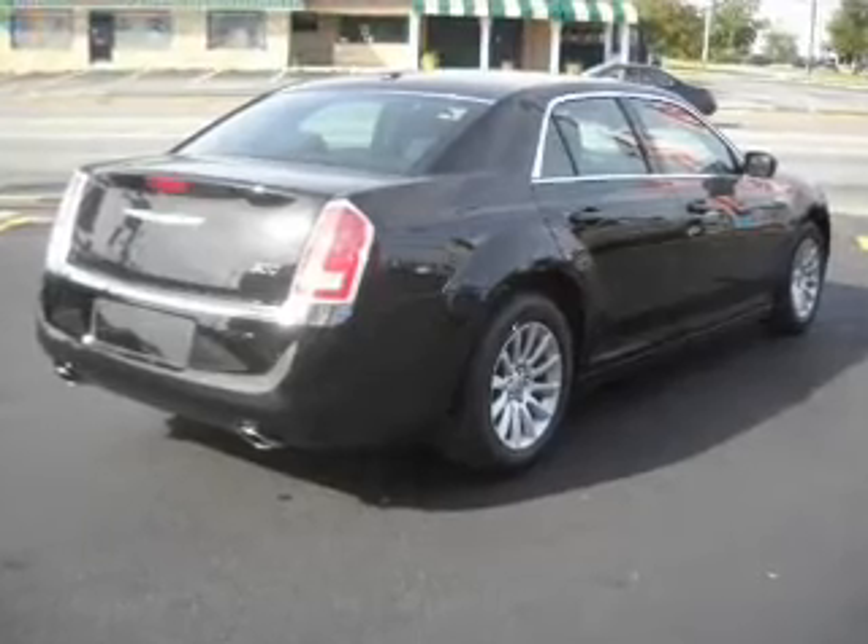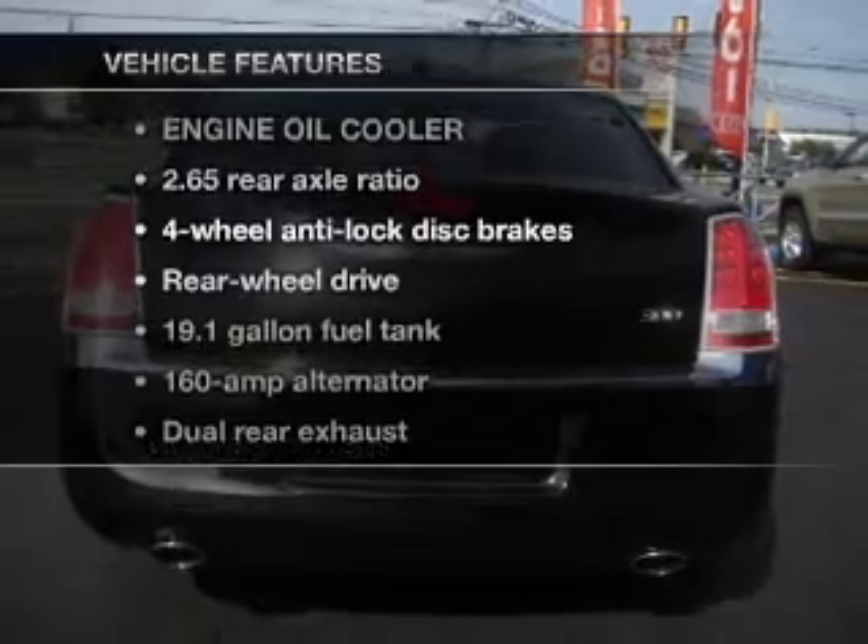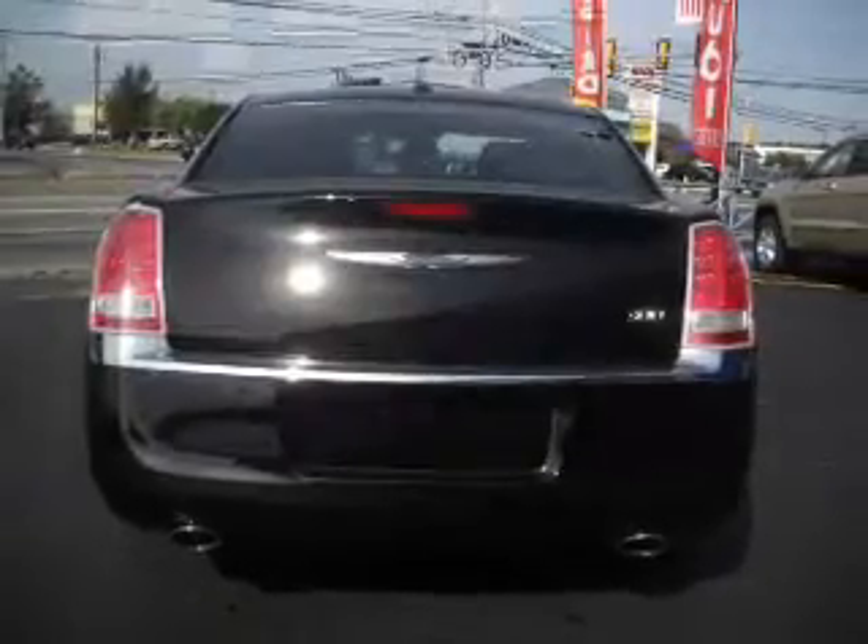Enjoy the flexibility of multi-zone temperature controls. And with these notable features, you won't want to miss out on the opportunity to own this amazing ride. Air conditioning.